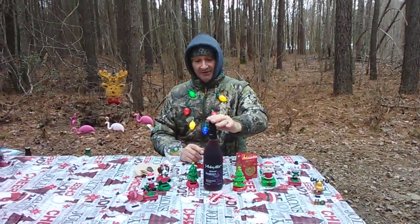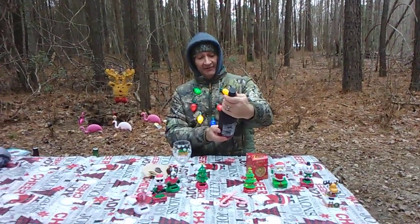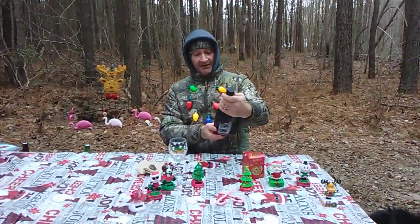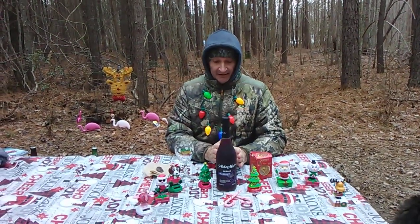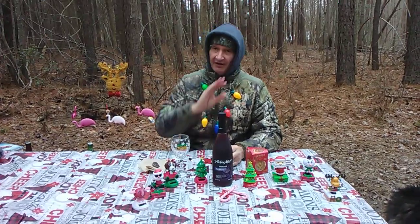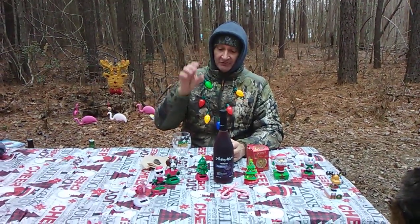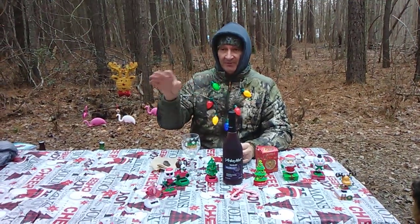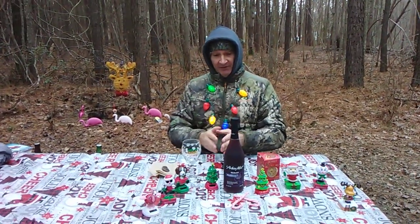Today I'm going to talk about the Arbor Mist. This is the Arbor Mist Merlot Blackberry, a fine wine product with delicious blackberry and other natural flavors. This is 6% ABV, and Constellation Brands owns this. It makes them a ton of money.